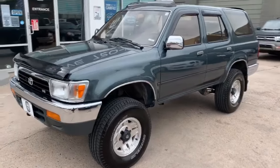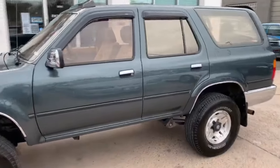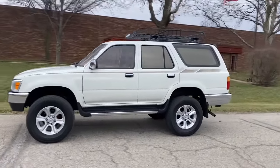The Toyota 4Runner second-generation is a popular SUV among off-road enthusiasts, known for its ruggedness, reliability, and versatility. However, like any vehicle, the second-gen 4Runner has its share of common problems that owners should be aware of.